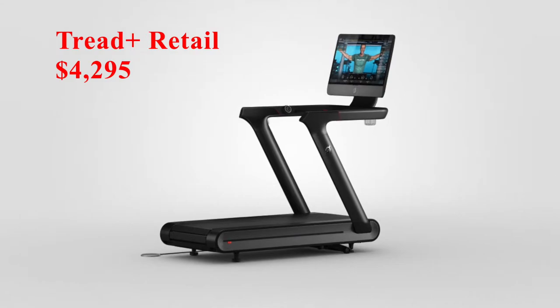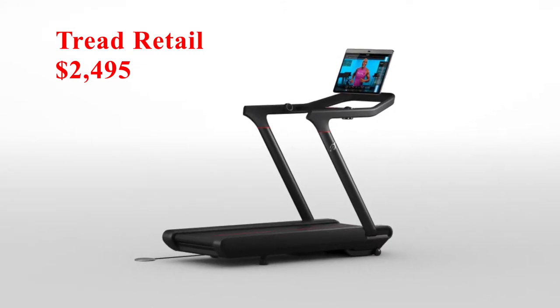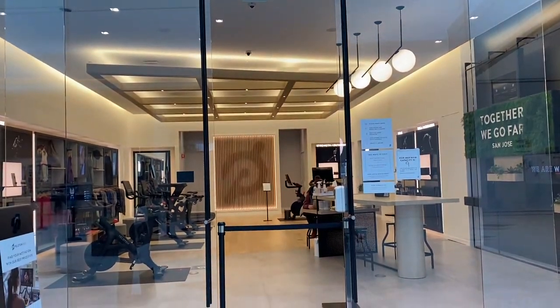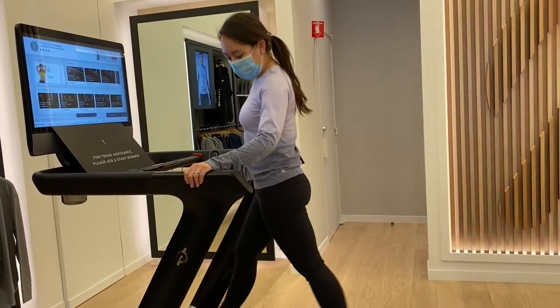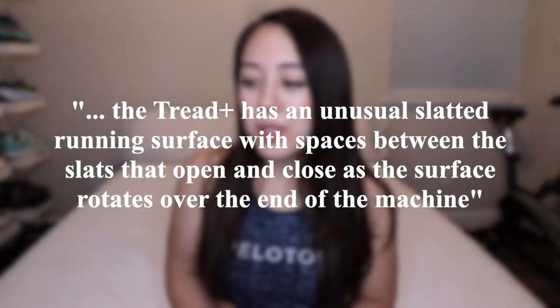The Tread Plus was quite pricey at a retail price of $4,295. The lesser-priced Tread model at $2,495 was met with a lot of anticipation — even for myself, I was considering purchasing that model. It was sold as a limited, invitation-only product from November 2020 until March 2021. I was able to test both Tread models in the Peloton store myself a few months ago.